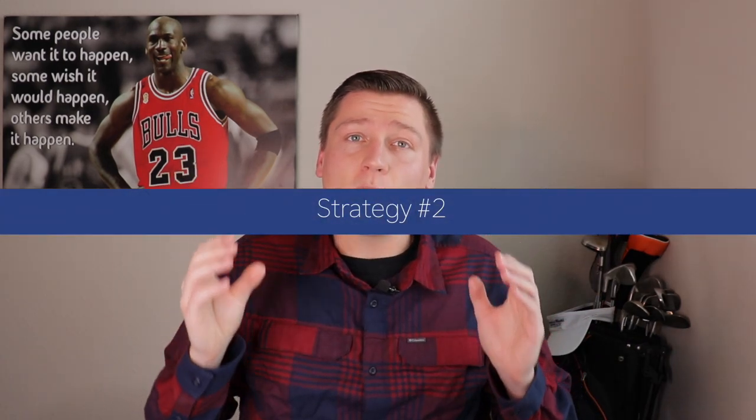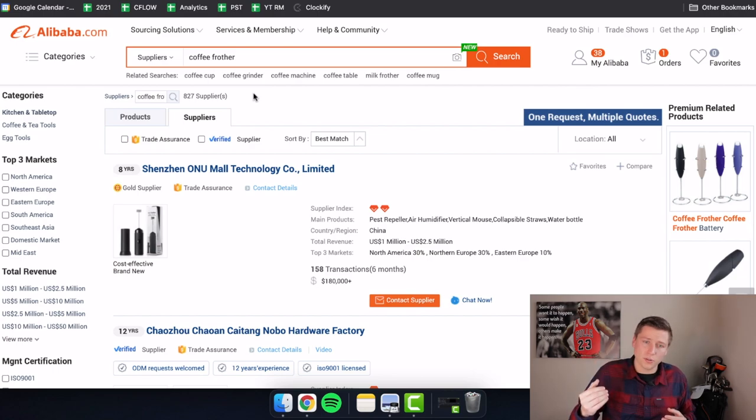Strategy number two: always reach out to multiple factories for the product you're looking for. Make sure you always have backups and are vetting multiple suppliers. This helps weed out potential scammers, and gives you options so you can find the manufacturer with the best experience working with your type of order. Having multiple suppliers is a good rule of thumb — what if one can't get the project done in time for your second or third order? At least you'll have a backup.